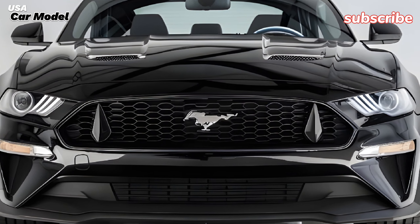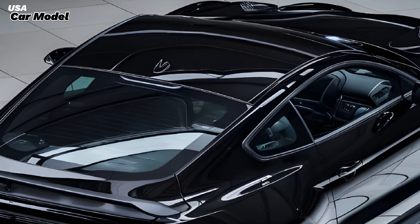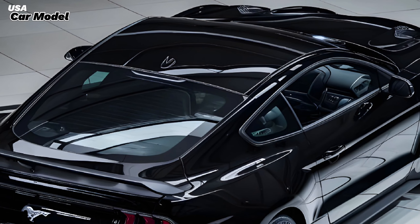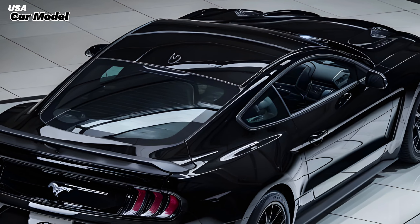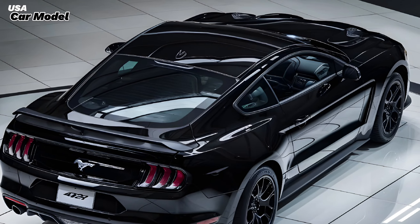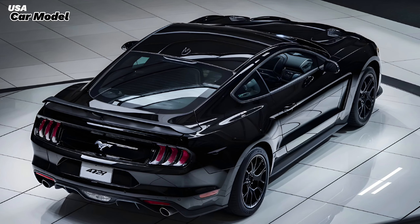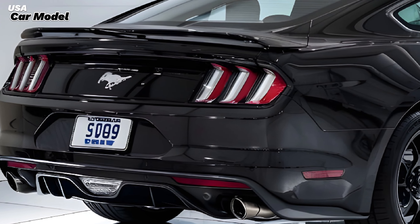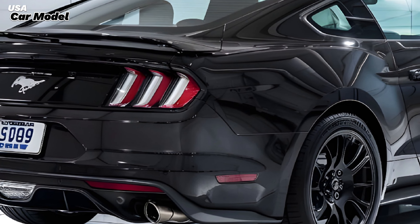Under the hood, the 2025 Mustang 429 is powered by a formidable 7.0-liter V8 engine, a clear nod to the legendary Boss 429 of the late 60s. This naturally aspirated beast produces a jaw-dropping 750 horsepower and 690 lb-ft of torque, making it one of the most powerful Mustangs ever built. The engine is mated to a six-speed manual transmission, offering pure, unfiltered connection to the car's immense power. Ford also offers an optional 10-speed automatic transmission.